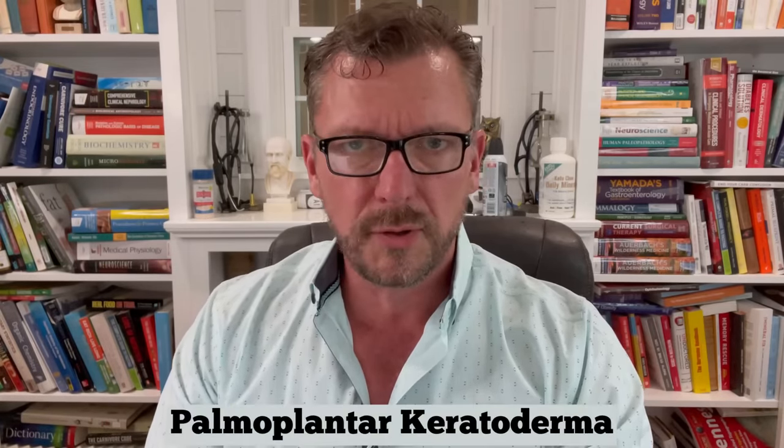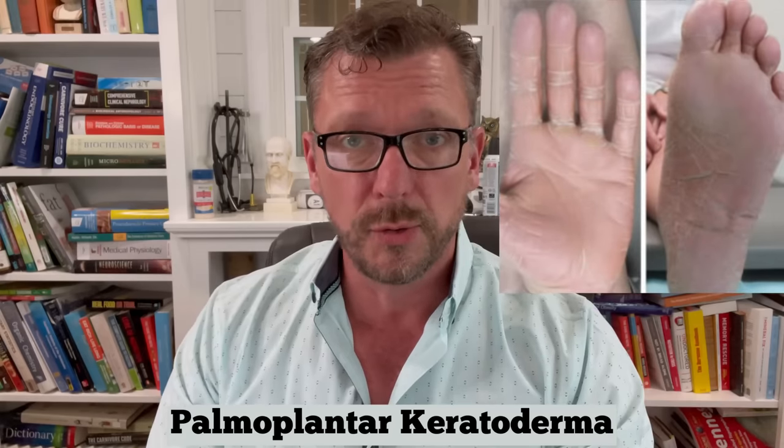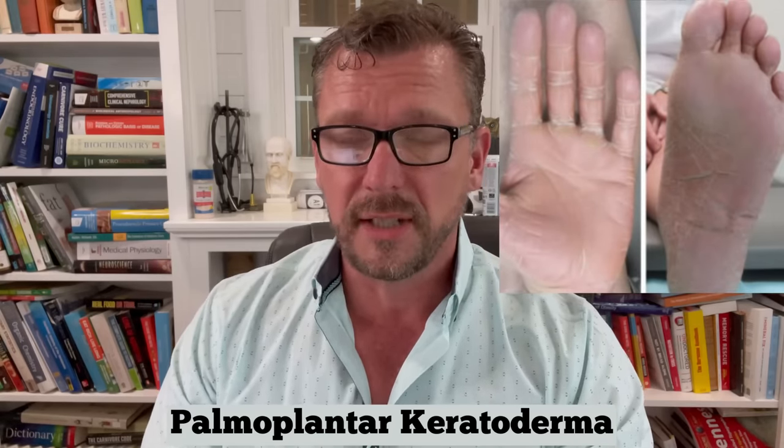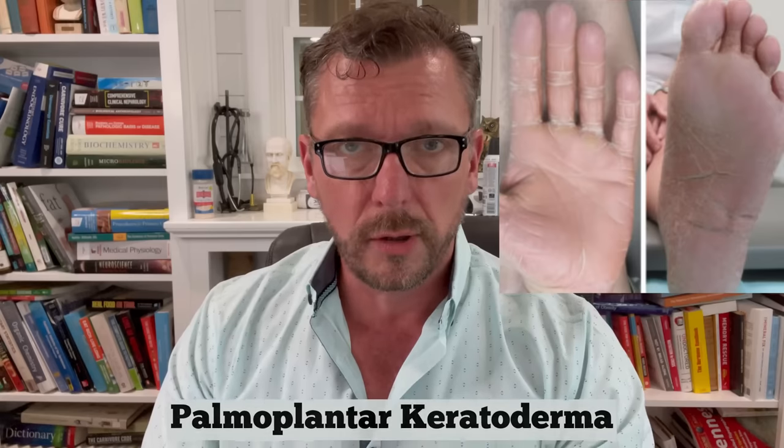Next is a particular thickening of the skin on the palms of your hands and on the soles of your feet. This is not the same thing as a callus that comes from repetitive work or from walking miles a day. This is thickening of the skin on your palms and soles for no reason whatsoever.